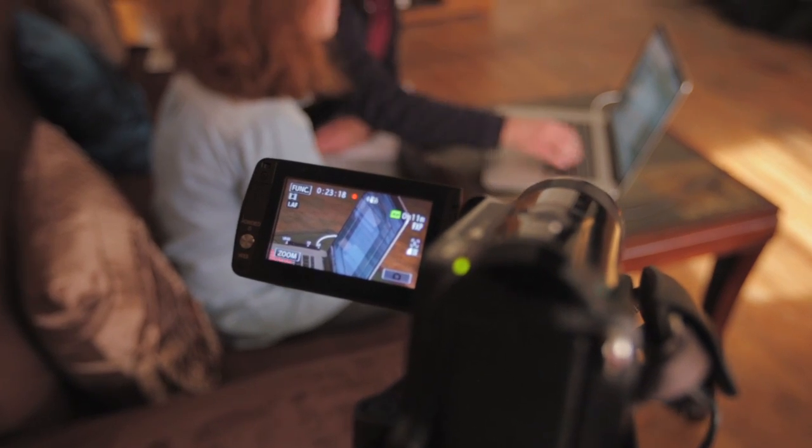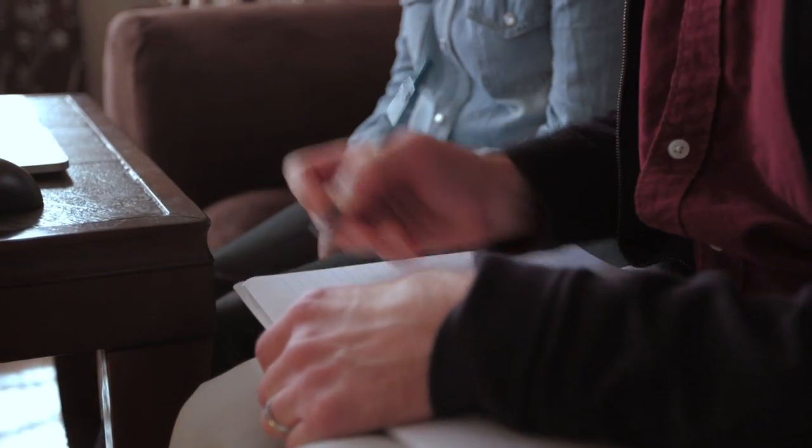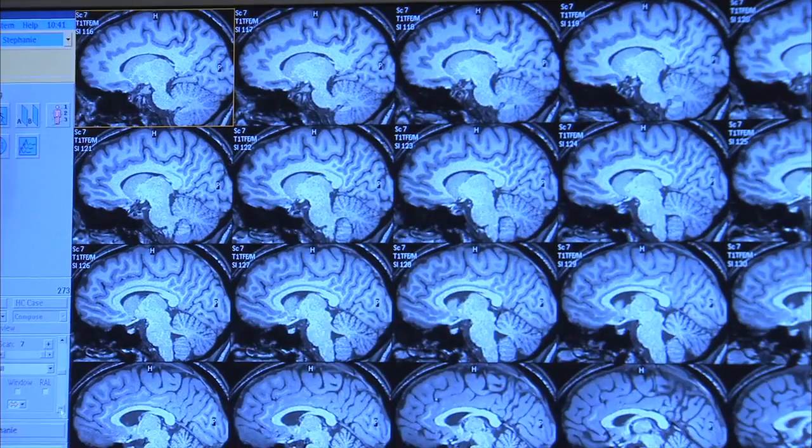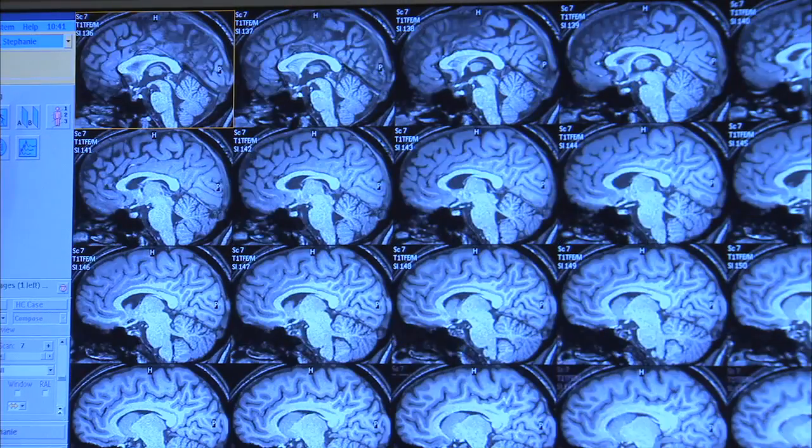We're doing that with a variety of methods. One is just what we call behavioral testing, where we give them things to look at and they tell us what they see. We're also using functional magnetic resonance imaging, or fMRI, to try to get more of a picture of what's happening in the brain.